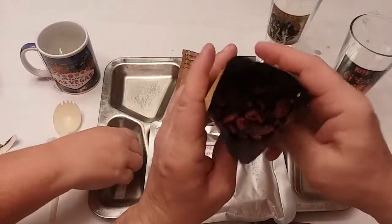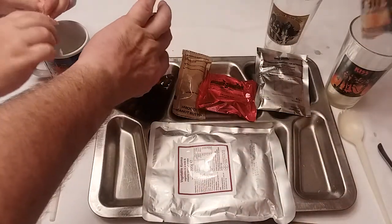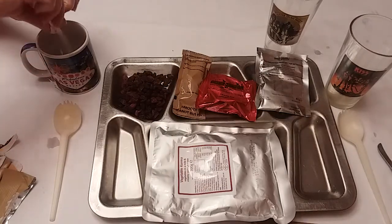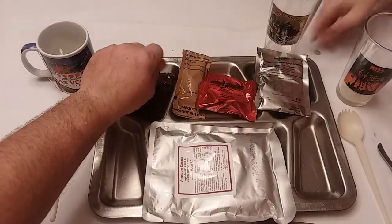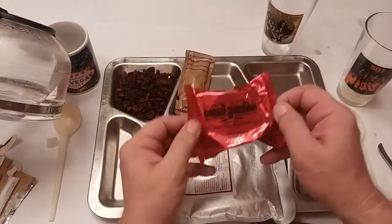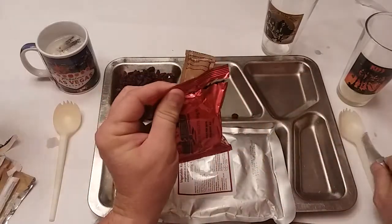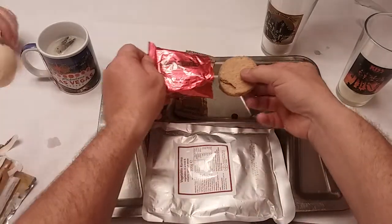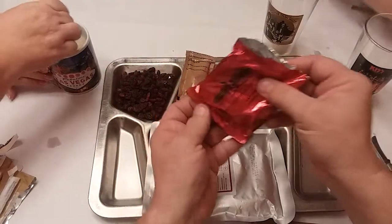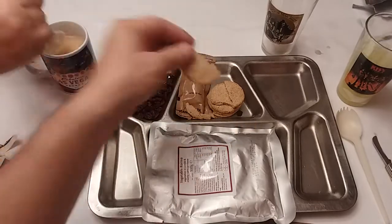And here we go. That actually looks really good. This is the first time I've gotten this in an ORP, and actually it looks pretty tasty. We'll be trying that in a minute. Let's get our digestive biscuits. See how they are — little oat cookies. And there we go. A couple of them broken up, but not a problem. Just little oatmeal cookies.